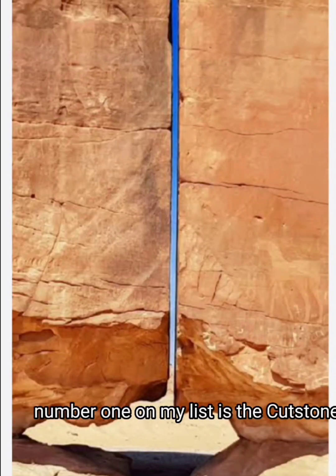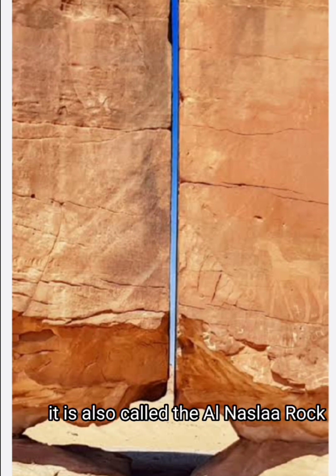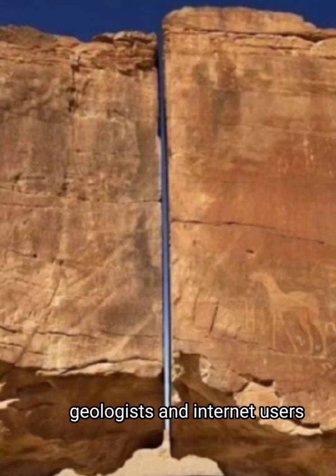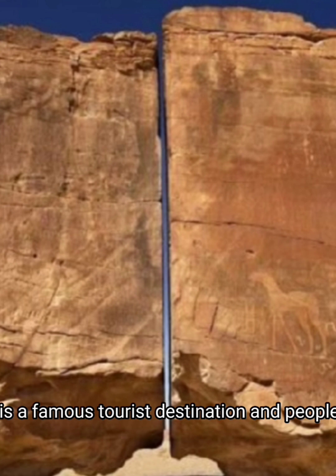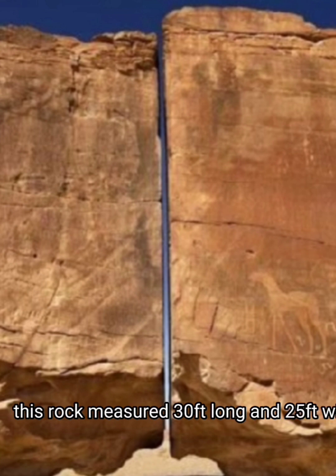Number one on my list is the cut stone located in the territory of Saudi Arabia, also called the Al-Nasla Rock. The formation has aroused the curiosity of many scientists, geologists, and internet users who cannot understand how such a perfect cut can exist in the middle of the rock. It is a famous tourist destination and people come from far and wide to see it and take photos. The rock measures 30 feet long and 25 feet wide.